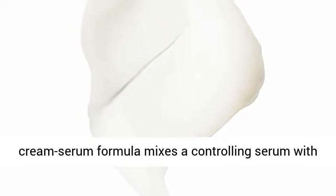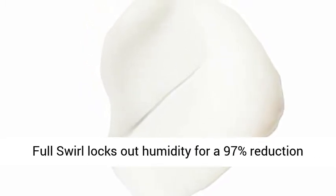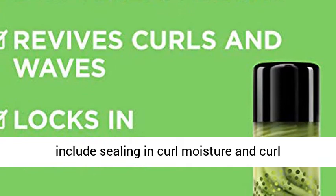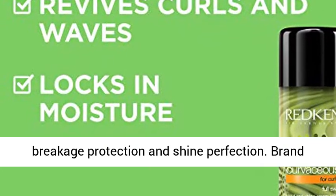This 2-in-1 Cream Serum formula mixes a controlling serum with a lightweight, moisturizing hair cream. Curvaceous Full Swirl locks out humidity for a 97% reduction in frizzy hair for 3 days. Other benefits include sealing in curl moisture and curl definition, while locking out humidity for hair breakage protection and shine perfection.